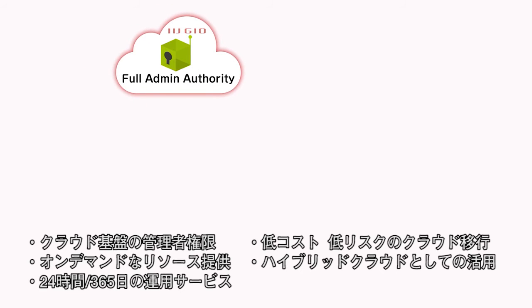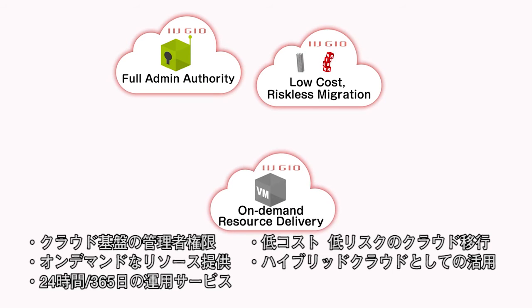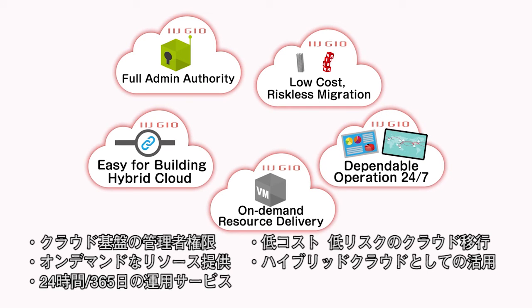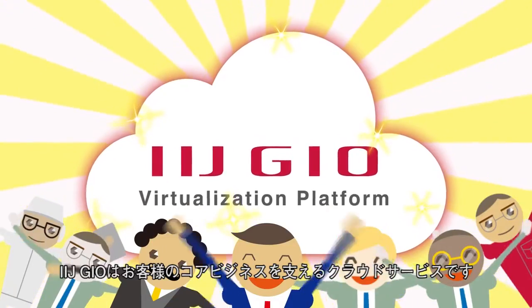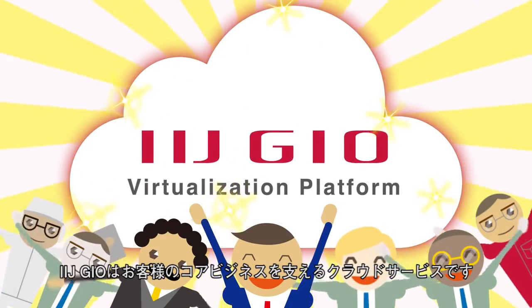Full admin authority of vCenter. Low-cost and riskless migration. On-demand resource delivery. Easy-for-building hybrid cloud. Dependable operation 24-7. Optimize your IT resource. Accelerate your core business with IIJ-Geo Virtualization Platform Service.